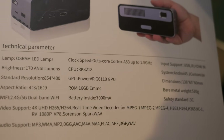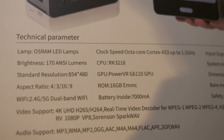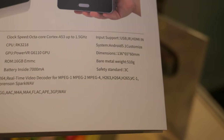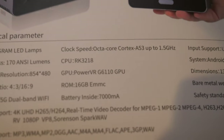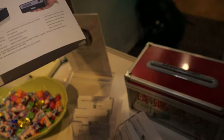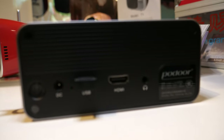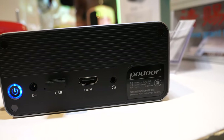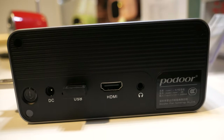The specs: RK3218 octa-core Cortex-A53, FWVGA native resolution, 170 lumens, battery life is around two to three hours on a 7000 milliamp battery. It does HDMI input — you can input any HDMI source you want. You can also use a USB port for mouse and keyboard input, it has speakers, and it's running full Android.